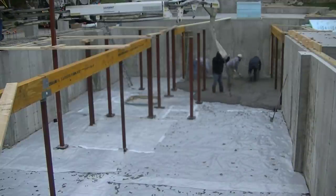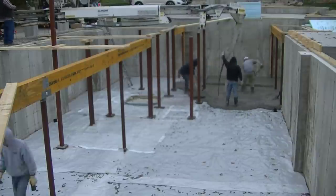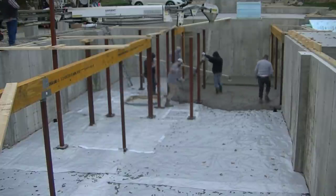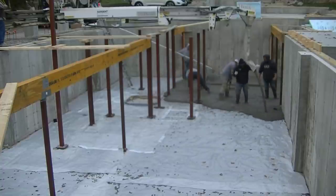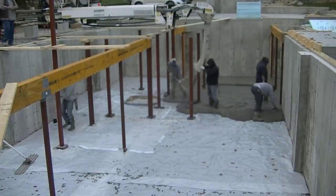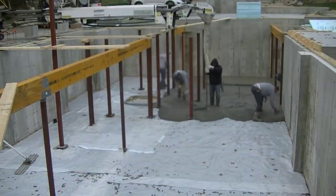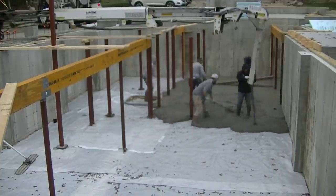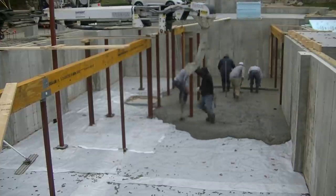I got a couple extra guys helping me today — Harvey and Jim. With five of us down here it wasn't too bad. It was about 33 yards total, around 2,600 square feet in the basement. As you saw earlier, this is an addition onto an existing house — these people must be doing okay, and they live right on the ocean, so they got a really nice spot.